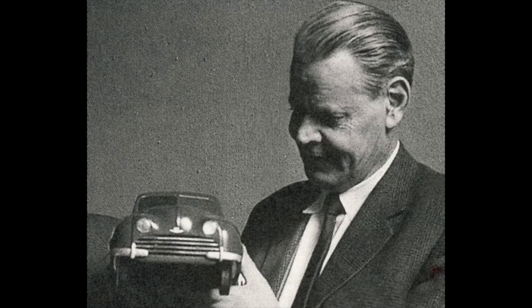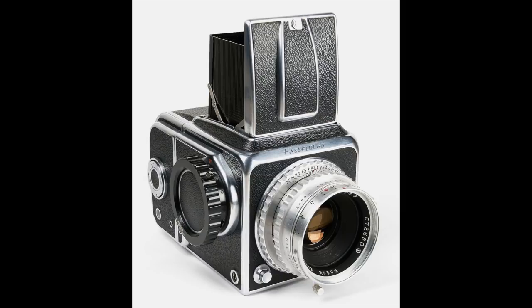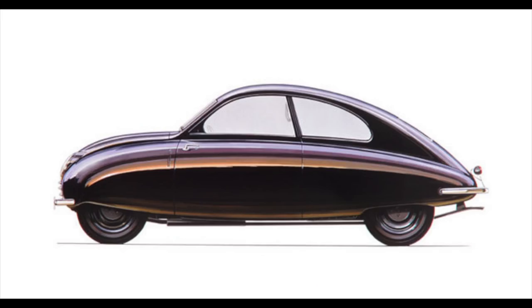Number two today is a gentleman named Sixten Sasson. Sixten Sasson designed the original Hasselblad design that they used throughout — which they've broken from recently with more recent digital cameras — but the original V-Series Hasselblad was inspired by his design. Sixten Sasson was also well noted for coming up with the original Saab car design back in the day.